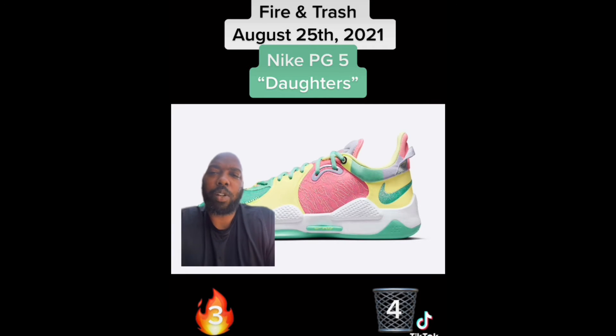Next we have the PG5 Daughters. They got the pastel colors popping, but I don't think this is a silhouette you use pastel colors with. These are trash.